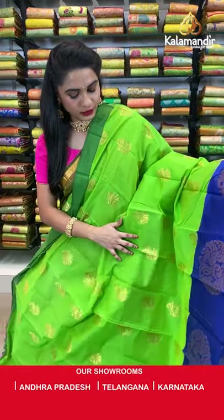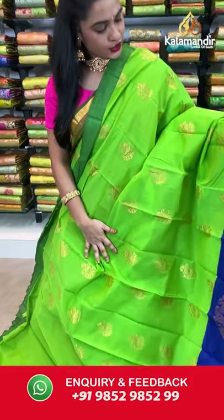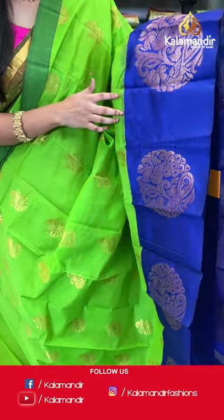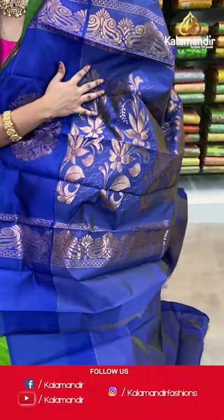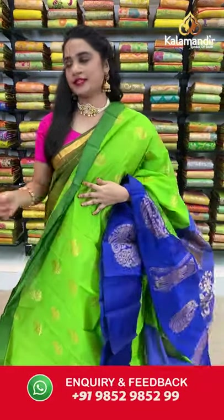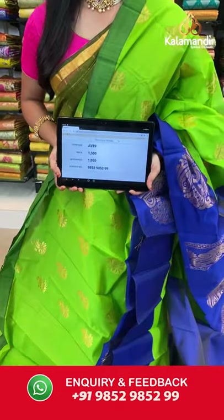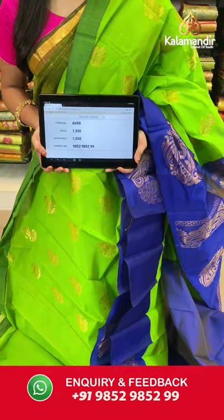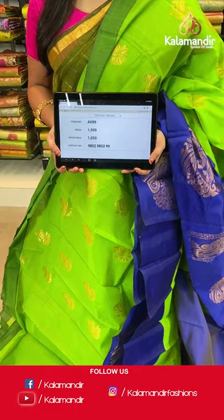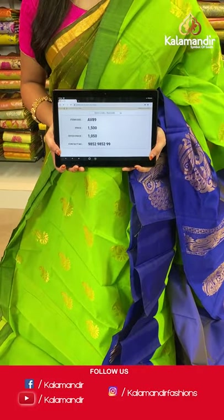Light green and royal blue — very classy combination. All over the body we have parsley booties in golden zari, a contrast border with dual peacocks in round circle shape in golden zari, and a contrast pallu with floral motifs in golden zari. Paired with a contrast plain blouse with border. Saree code AV89, actual price 1500, offer price 1050 rupees. Send screenshot with code to WhatsApp 9852985299.